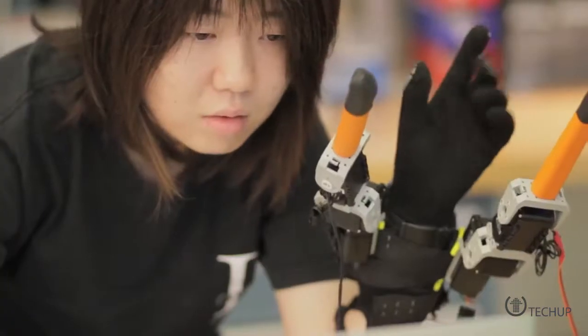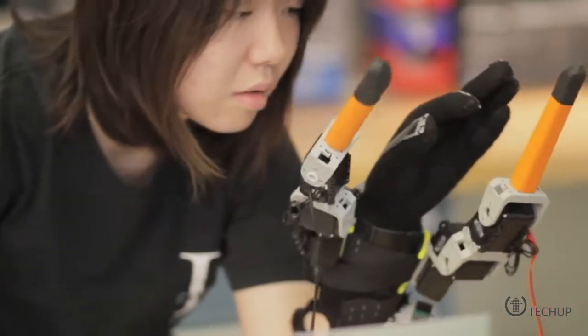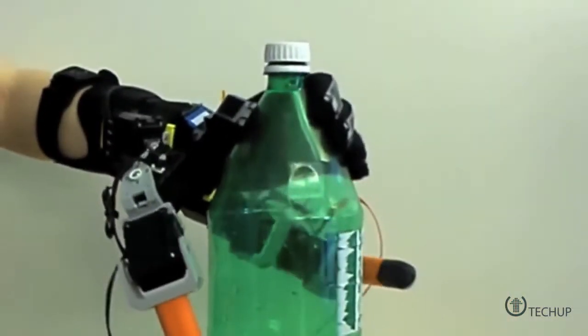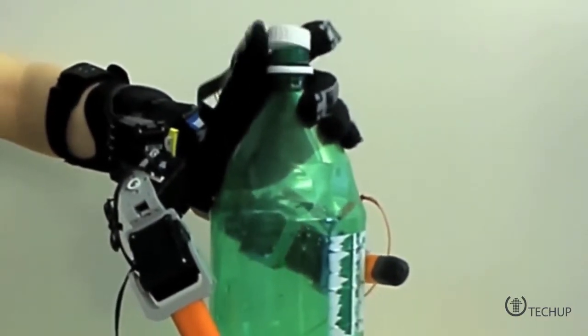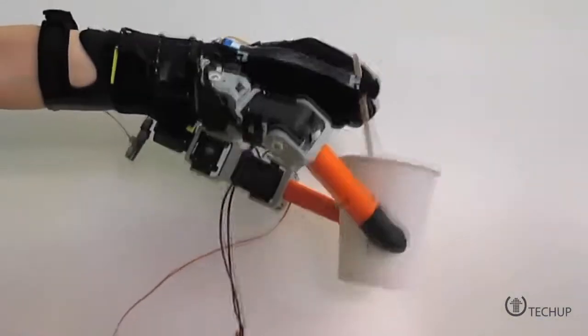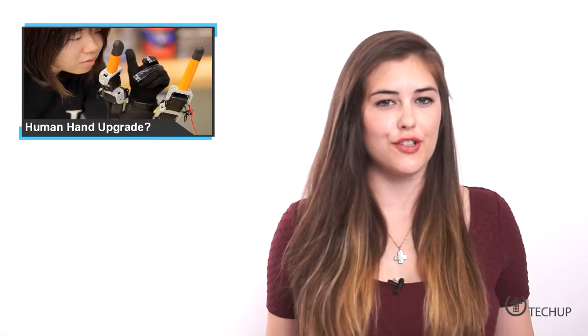Stirring the milk you just poured in a hot cup of coffee usually requires two hands — one to hold the cup and one to hold the spoon. The same goes for unscrewing the cap on a large bottle of soda, but students at the Massachusetts Institute of Technology might have finally found a solution to this two-handed headache, albeit one that requires a slight upgrade.